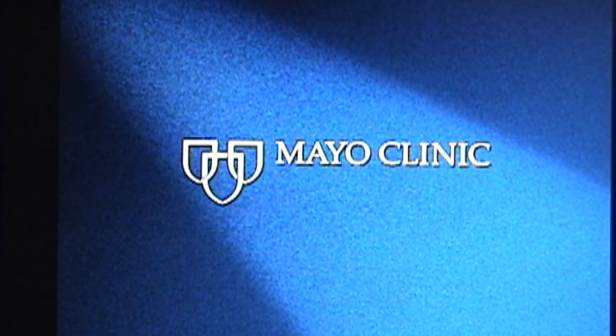Thank you for watching. If you felt that this information was helpful and would like to watch it again, you can watch this at your home computer by using YouTube and looking for Mayo Eye Podcast. This is podcast number one. Thank you very much.